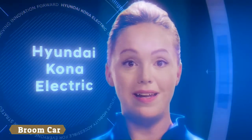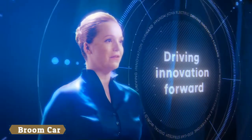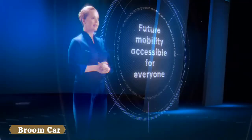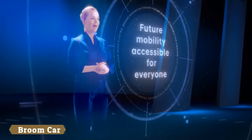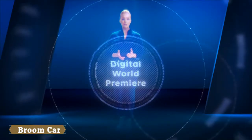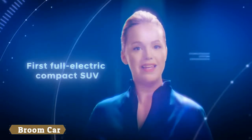Welcome to the world premiere of the all-new Hyundai Kona Electric, presenting Hyundai's next step in driving innovation forward. Making future mobility accessible for everyone is a key element of Hyundai's EcoCar strategy. That's why you're invited to be part of today's digital premiere of the first full electric compact SUV in Europe.